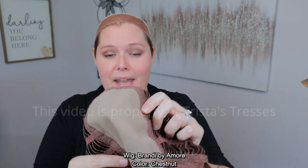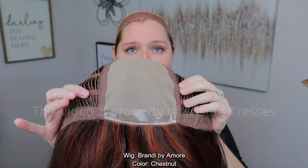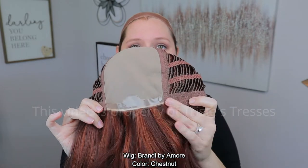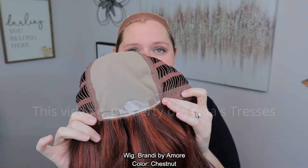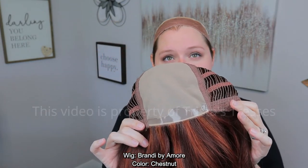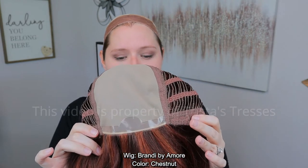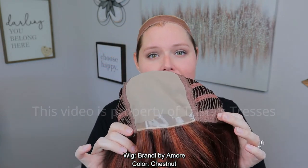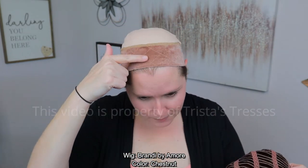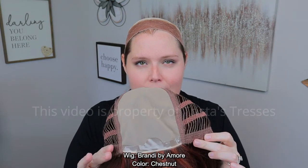Before I put her on — double monofilament, the cap construction. This is very not see-through, very opaque. It has a nice silicone band right there in the front that's going to help it stay on. You can also put some wig tape on there. The double monofilament has some of the best, most realistic parting spaces — it's going to completely cover up my band and look really nice.